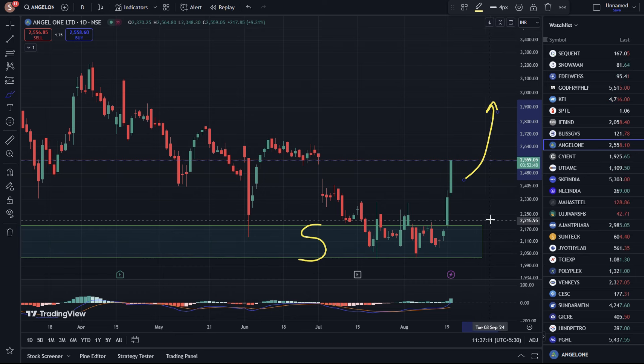From 2030, this support zone is visible on the chart. If the stock bounces from here, you will see the 2,700–2,800 level. If the stock bounces further, you will see the 3,100–3,200 level.